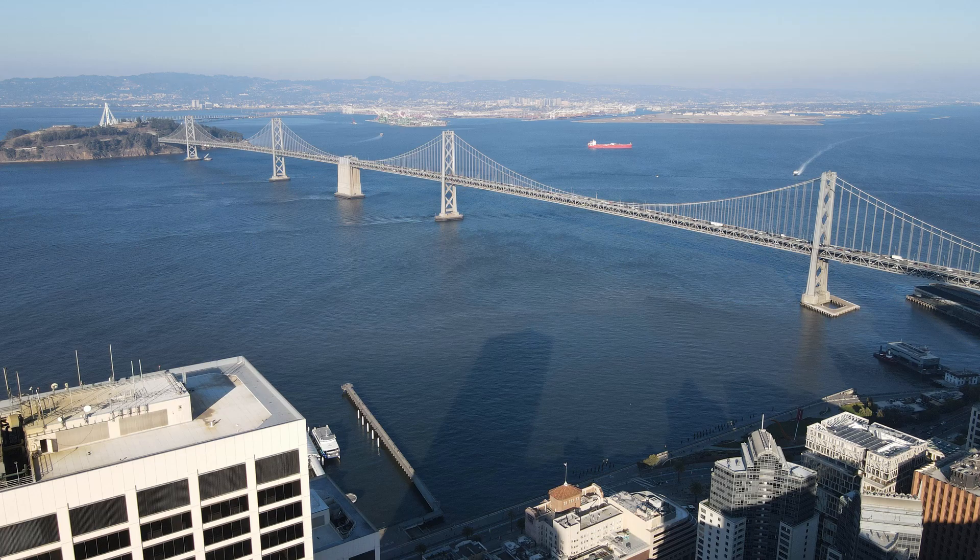They are so incredibly important to this country, so today I wanted to go over the 10 largest bridges in America — when they were built, why they were built, and how they affect the country.